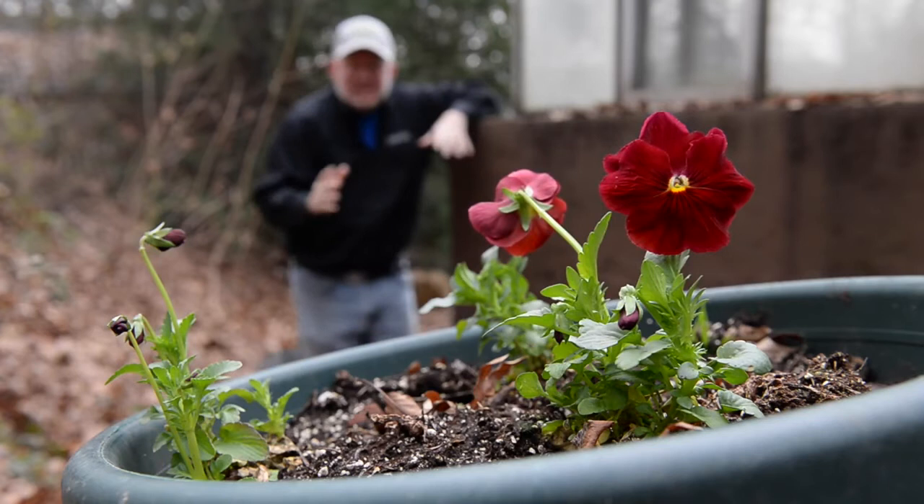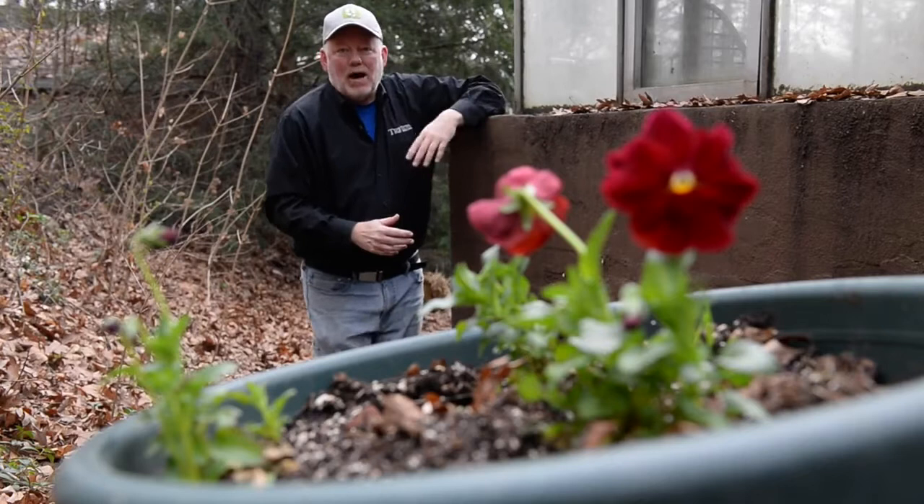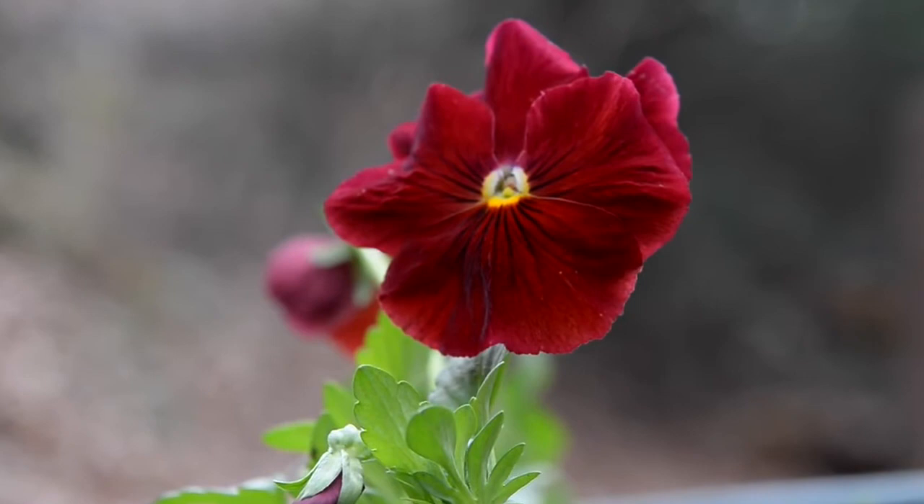I got them at the end of the season at Hahn Nursery. A person working there said, 'Here, take these, nobody else wants them.' I potted them up in this container, put them in the greenhouse and forgot all about them, and when I walked out here and saw them in bloom I was like, oh, what a wonderful surprise. It's so nice that I'm gonna leave them out this early in March for a while until it gets cold.